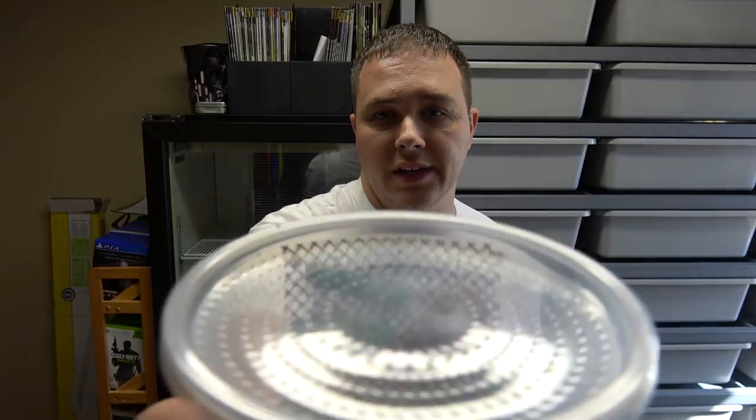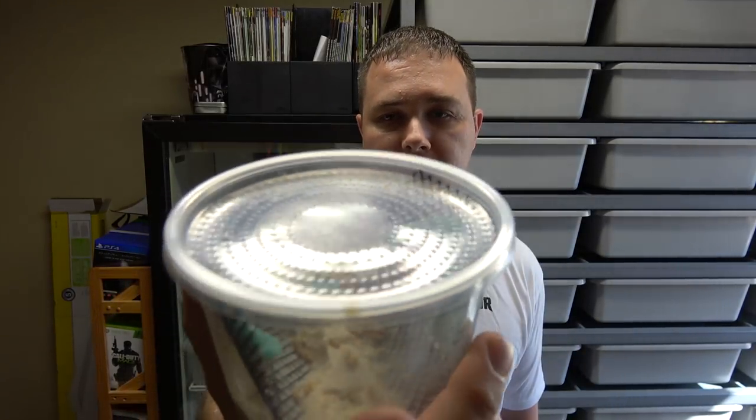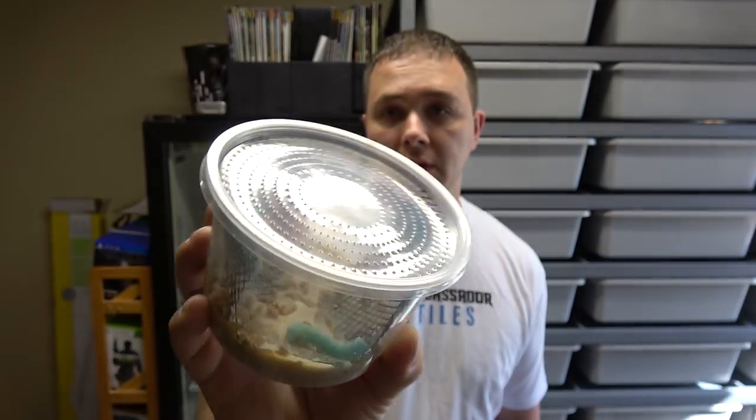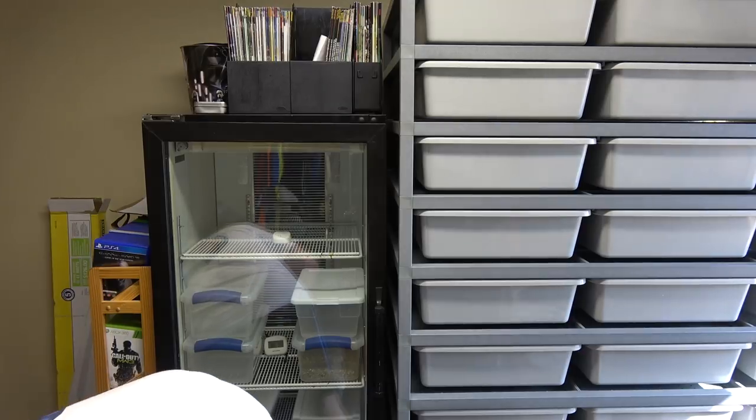I also ended up getting some hornworms for the tegus. They really like hornworms, so I got these from Great Lakes Hornworm — good quality hornworms. They're not typically found in my area as far as buying them at the store, so it's nice to get some of that stuff at the show. I found some at PetSmart one time, and it was $3 per hornworm, with eight in each container.